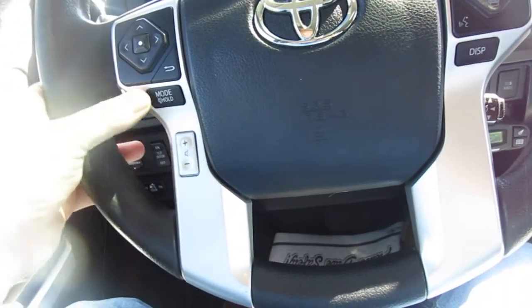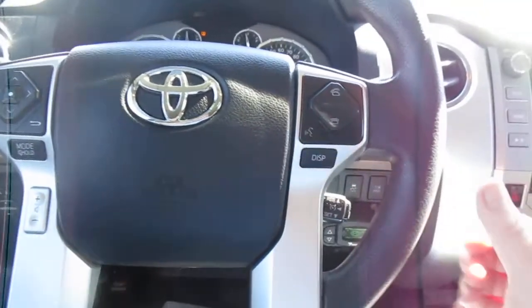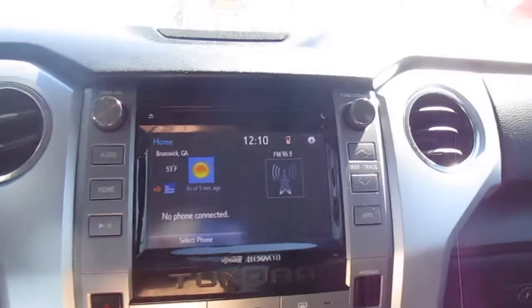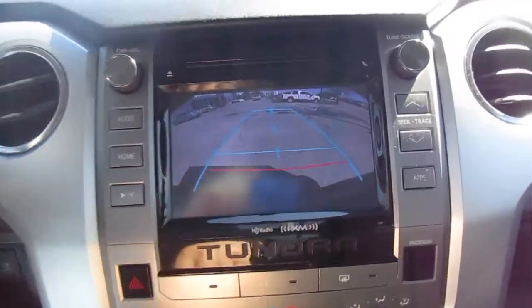On the steering wheel itself you have vehicle menu options and audio control, Bluetooth connectivity, and cruise controls. It also has a trailer brake control, a tow haul mode, and a nice large center screen for your vehicle apps, settings, and home menu, plus your backup camera.